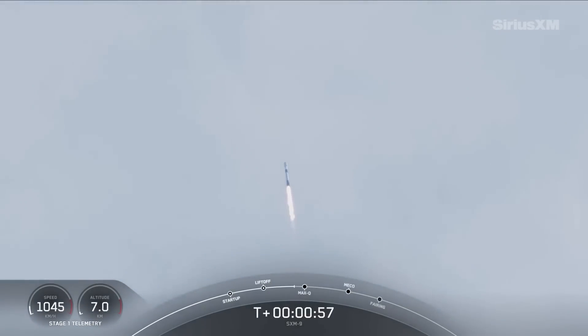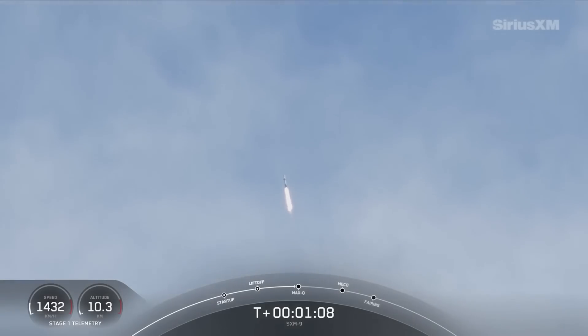As you might notice, the vehicle is tilting over horizontally — Falcon 9 is supersonic. This is a maneuver known as a gravity turn. Coming up on max Q here in just a couple of seconds.